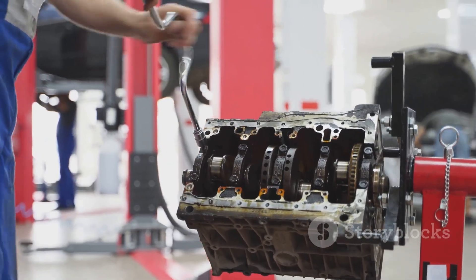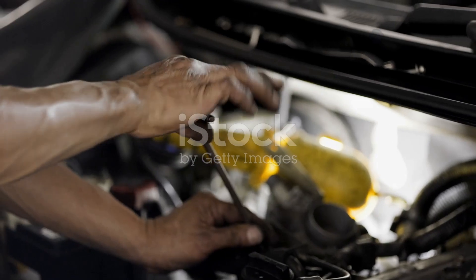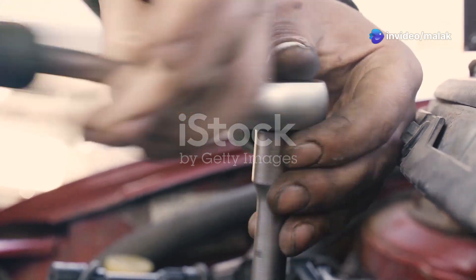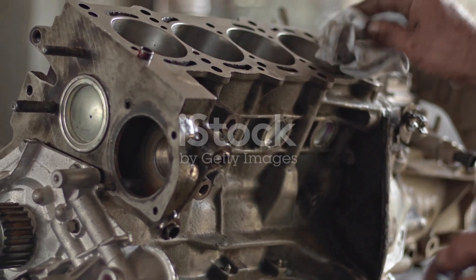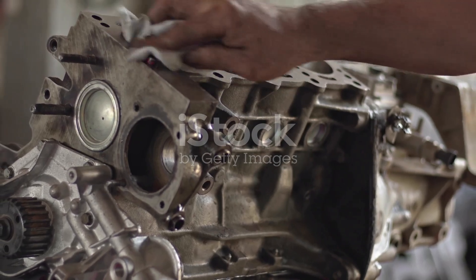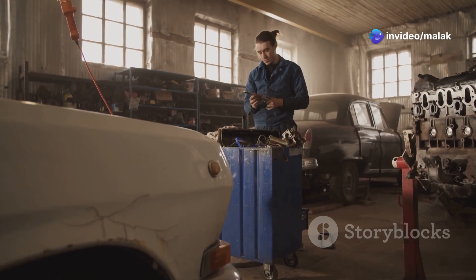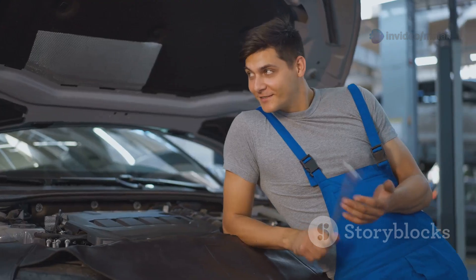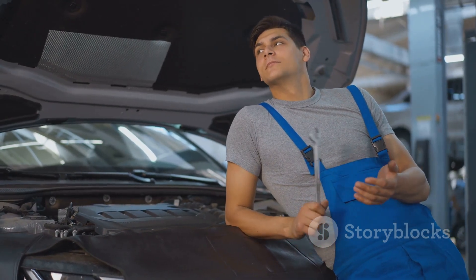Replacing a crankshaft sensor may seem straightforward, but there are common mistakes that can lead to further issues. One common mistake is not properly securing the sensor, which can cause it to come loose and fail prematurely. Another mistake is not cleaning the mounting area before installing the new sensor, which can lead to poor electrical connections and inaccurate readings. Additionally, using the wrong torque specification when tightening the retaining bolt can cause damage to the sensor or the engine. By avoiding these common mistakes, you can ensure a successful sensor replacement and avoid future problems.